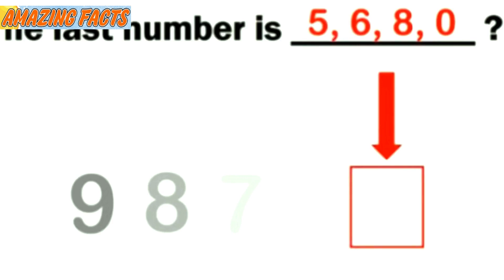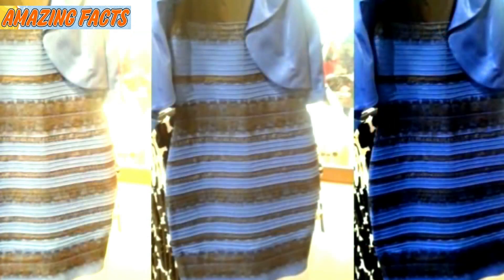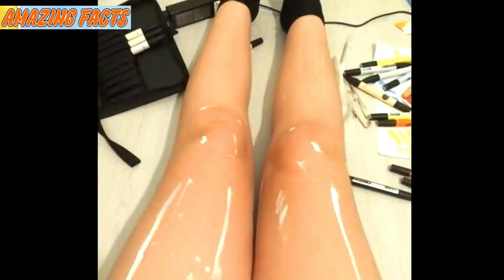Not all vision tests are created equal — some are far more challenging, and sometimes it's impossible to know when you're being tricked. You can take something as simple as the dress and start a raging internet debate. Similarly, a photograph of a woman's legs caused a stir online. They may look oily, but take a closer look — they actually just have streaks of white paint on them, making them appear shiny.